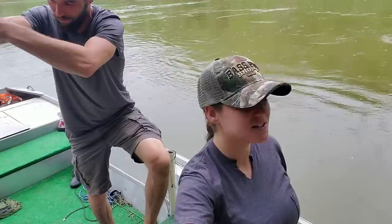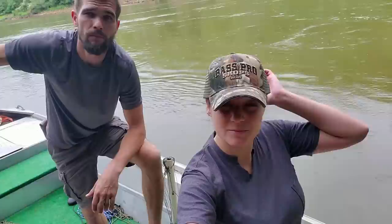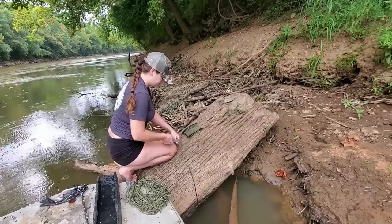Hey y'all, I appreciate y'all joining us again. Nina and Josh here — we're back setting out a trout line for our fall season. We don't have a whole lot of time to fish, we'll talk a little bit more about why later, but we're back at our favorite little honey hole where we've caught two of our biggest fish ever. We're going to get some little noodles baited, floated down the river while we're working, and I'm going to hop up on this log.